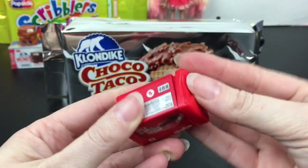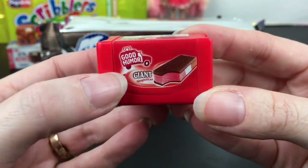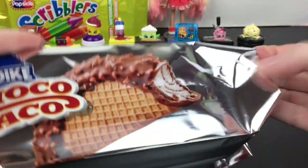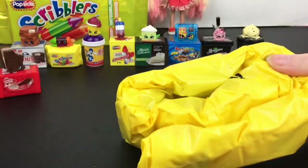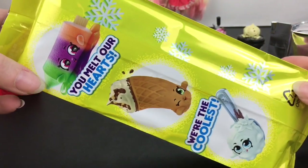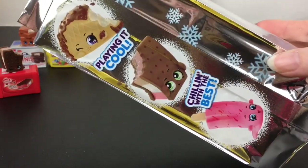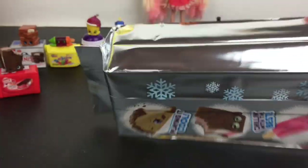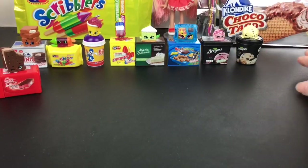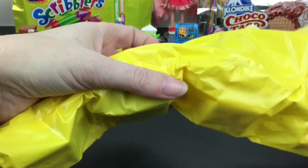It lines up on the side — there's a certain way to do it — there we go, that's lined up correctly. Cute, I love the little Good Humor truck. Then we have our Choco Taco package with all our fun blind bags inside. On the back of the blind bags there are little sayings like 'you melt our heart,' 'we're the coolest,' 'playing it cool,' and 'chilling is the best.' I actually do save these and store my little mini packs in them until they come out with a display case.